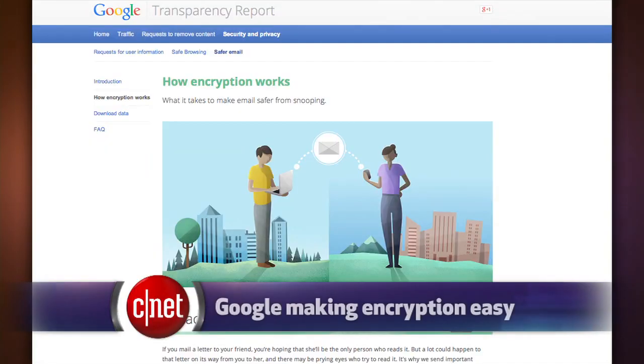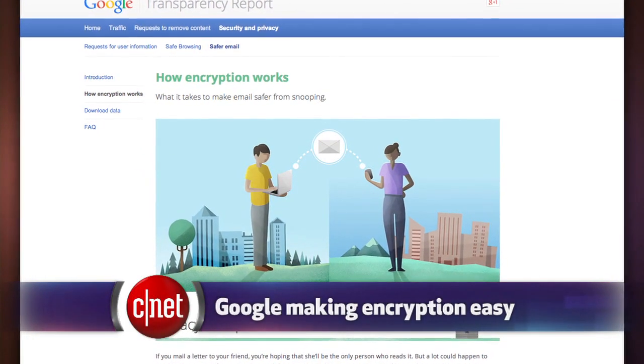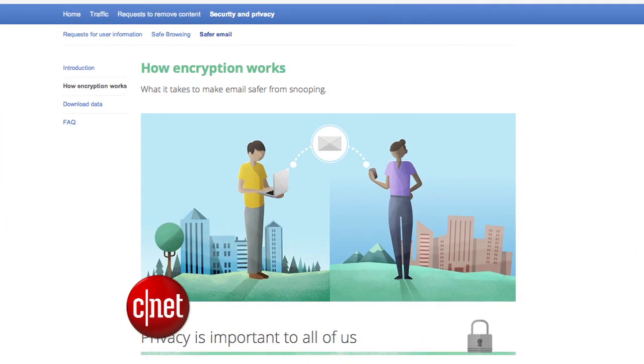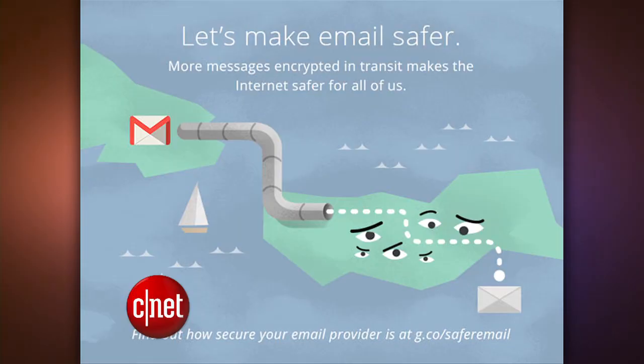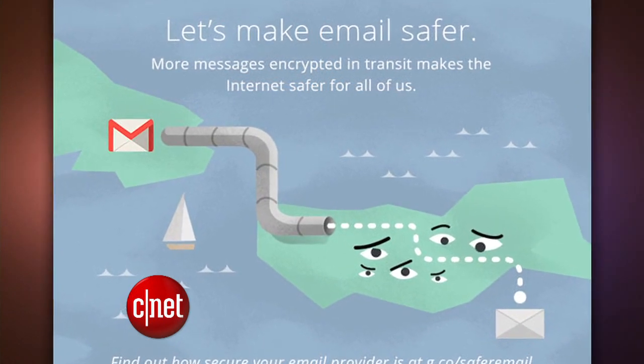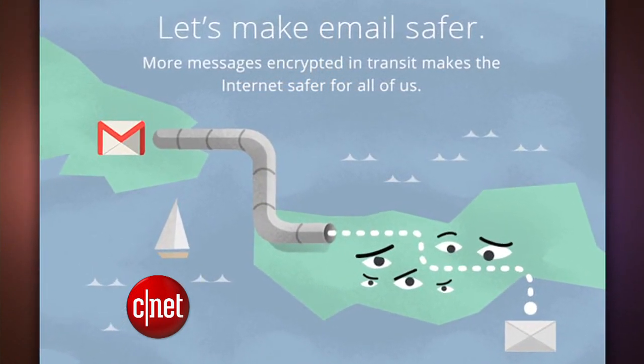Google is working on a way for you to protect sensitive email messages with the same encryption technology that's used by spies. The extra security is called end-to-end encryption, and it's a way to stop people from snooping in on your emails while in transit. According to documents revealed by Edward Snowden, the National Security Agency has the power to intercept emails on the way to their destination, but end-to-end encryption makes it much harder for the NSA or other hackers to read those emails.